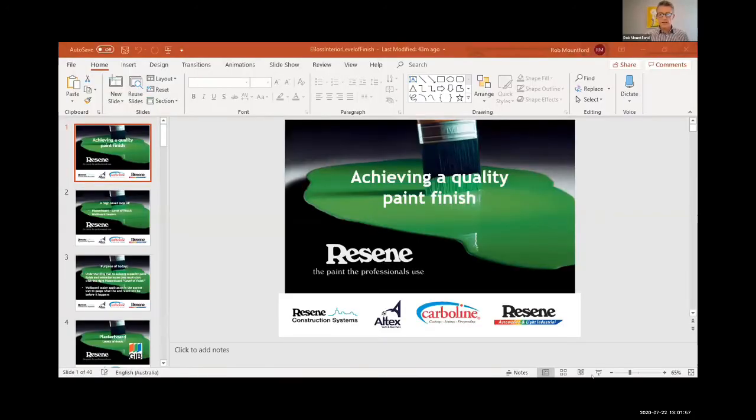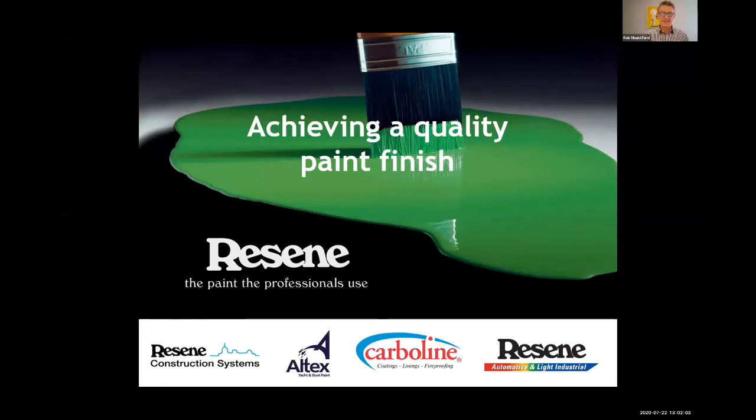Hello Matt, thanks for having me, good to be here. Great to see a little bit of Dr. Seuss behind you on the wall. Yeah, that's fooling nobody. Bit of colour for today. Looking forward to your presentation — over to you. Cool, thank you, we'll get straight into it.